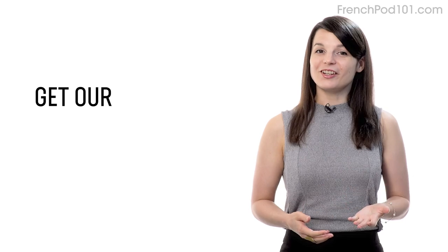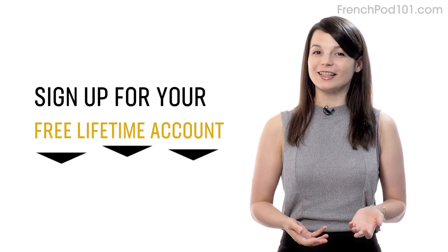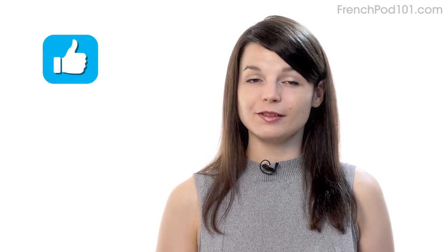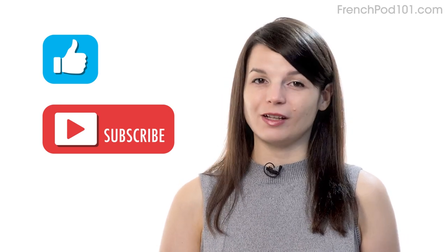And if you're ready to finally learn language the fast, fun, and easy way, and start speaking from your very first lesson, get our complete learning program. Sign up for your free lifetime account right now — click the link in the description. And if you enjoyed these tips, hit the like button, share it with anyone who's trying to learn a language, and subscribe to our channel. We release new videos every week. I'll see you next time. Bye.